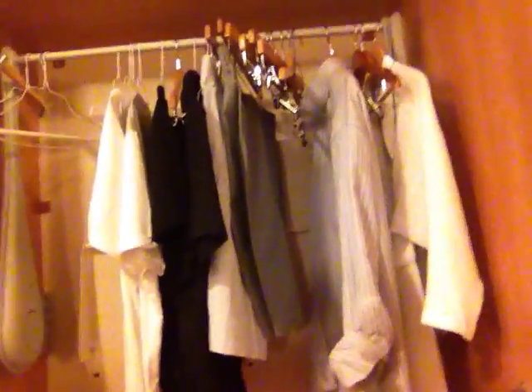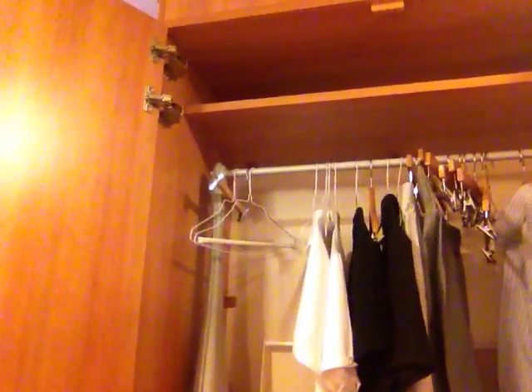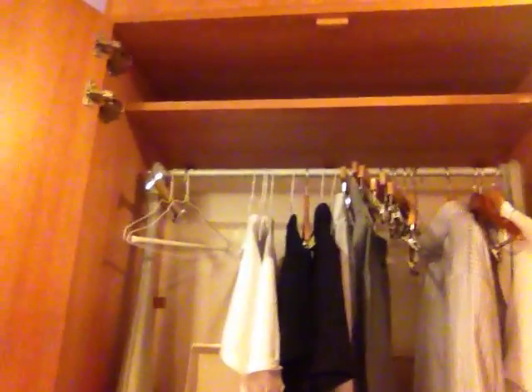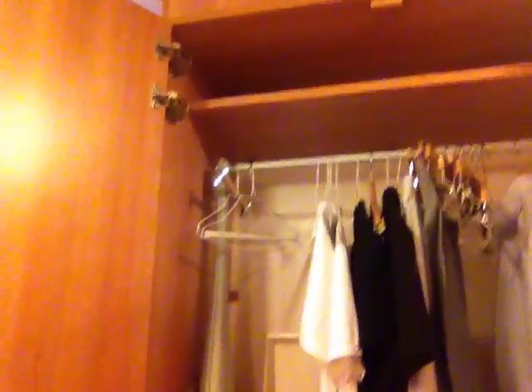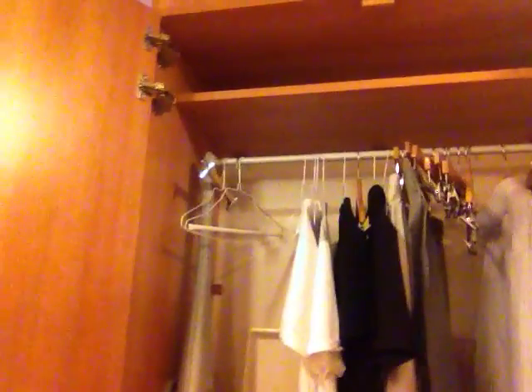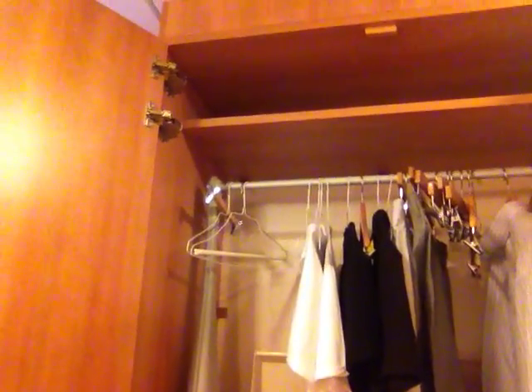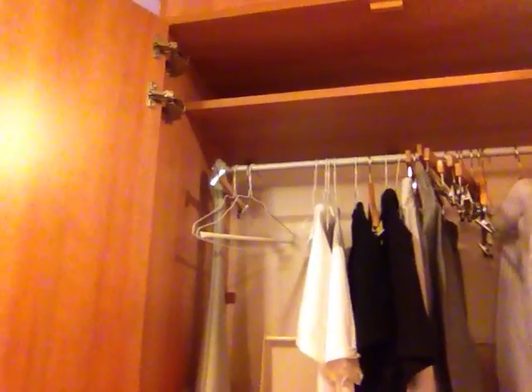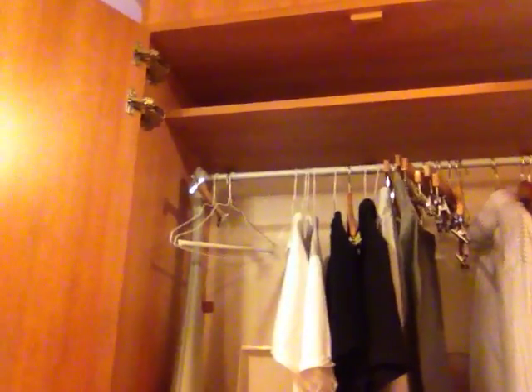Moving on to the closet. Like other Celebrity ships, this closet has a feature I really like: the rod to hold the clothes hangers — if you pull the handle on the right — it will actually swing out and down. So you can put long-length clothing in here, like long gowns, and then pull it out to reach it. Other staterooms I've been in have two separate fixed hanging rods that don't work as well — long clothing can't be hung at the top.